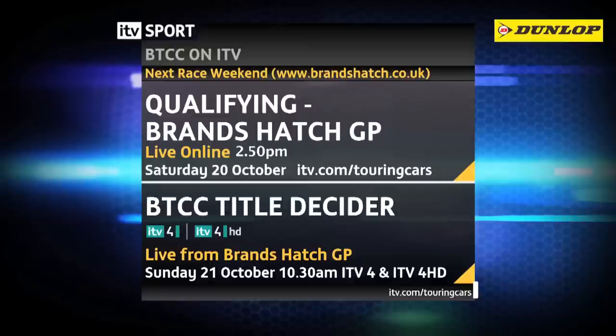Join us on ITV4 for the climax of the 2012 British Touring Car Championship. You can watch live qualifying at itv.com/touringcars - that will be coming to you at 2.50pm on Saturday the 20th of October. Then it's over to ITV4 and ITV4HD on Sunday the 21st from 10.30am as we bring you extended build-up to the decisive day around the Brands Hatch Grand Prix circuit. To purchase tickets for the event, visit www.brandshatch.co.uk. We'll see you there.